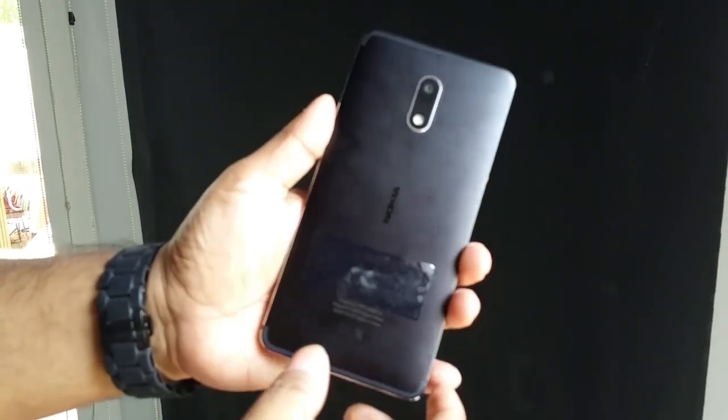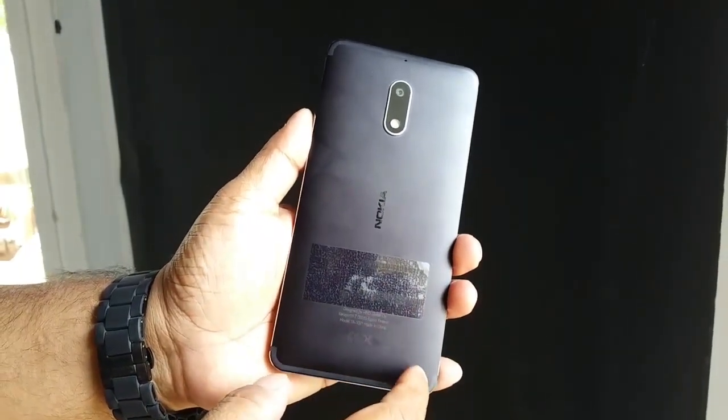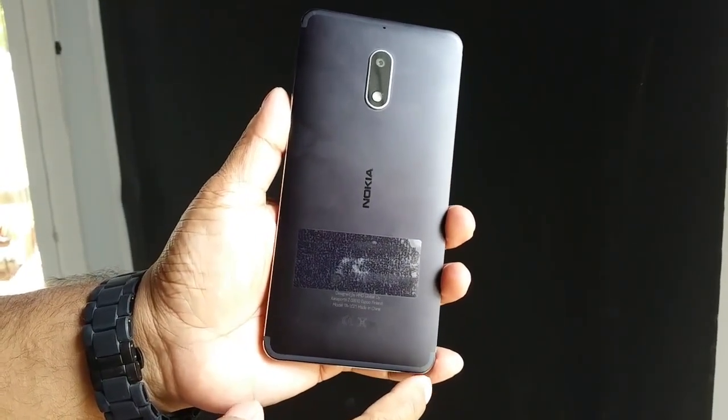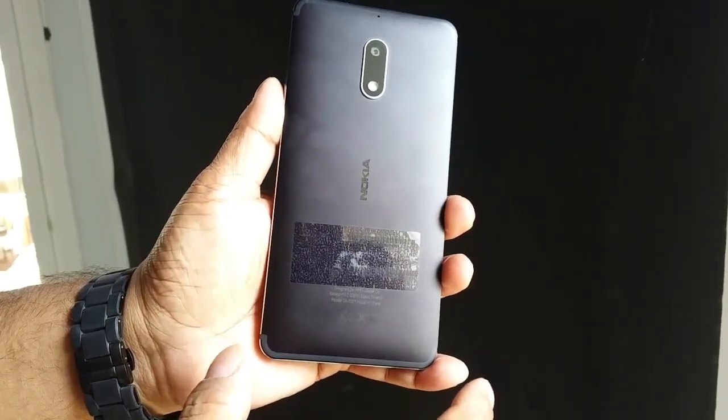Hey, what's up guys, Pallab here from NothingWired.com. We are at the Nokia India launch here in Delhi, and this is the brand new Nokia 6. Nokia showed this off during MWC Barcelona and it's announced today.